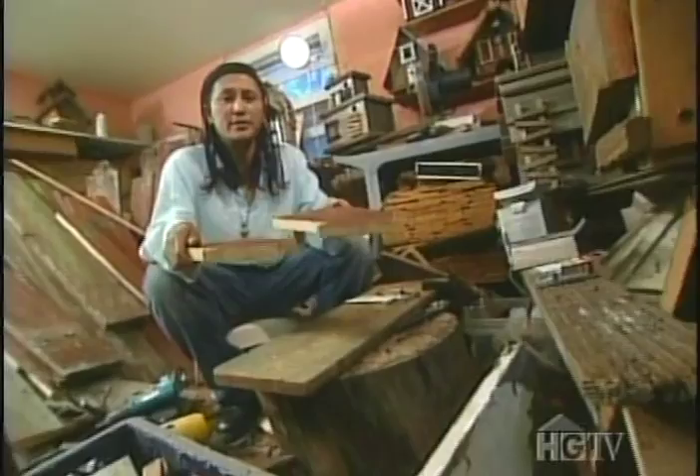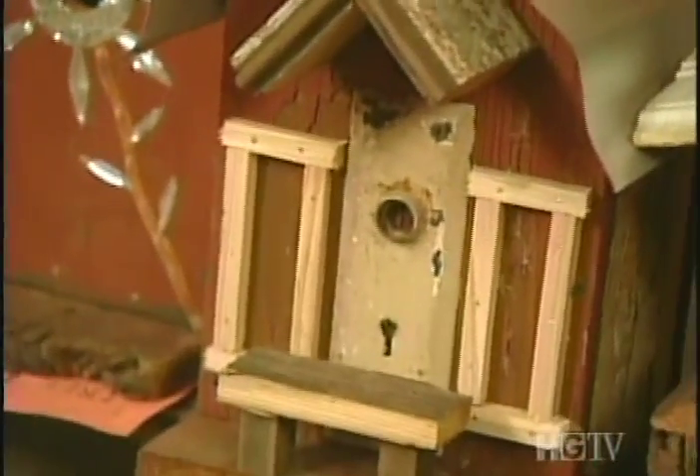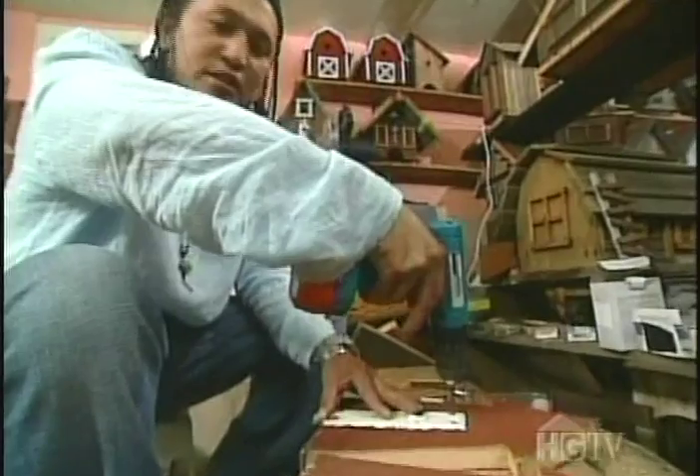I cut out two patterns — one for the front and one for the back. I usually like to use old door plates, which I get from the urban recycling places in Berkeley. What you do is just screw it in — this is just for decoration.